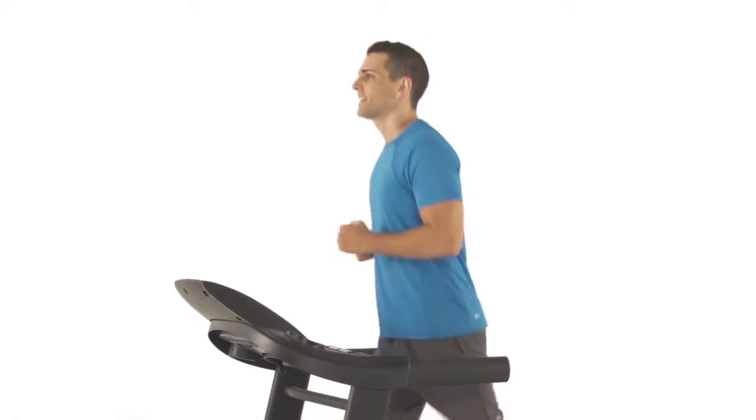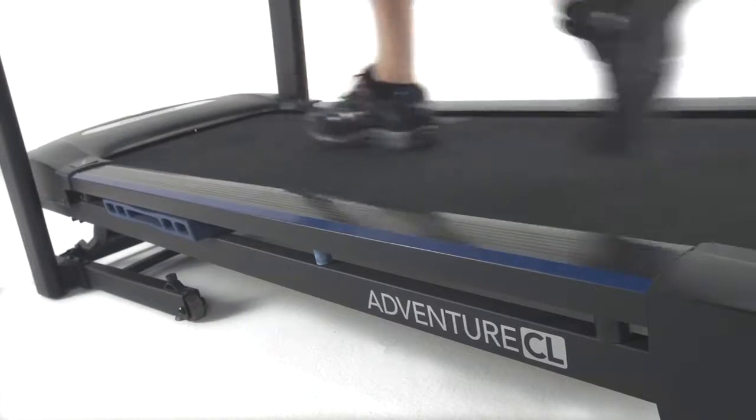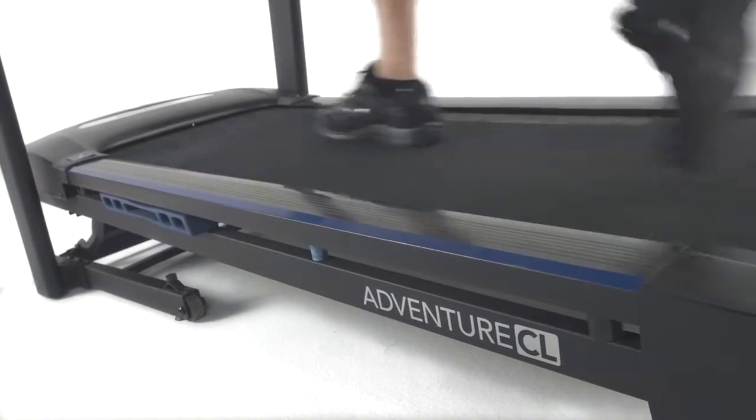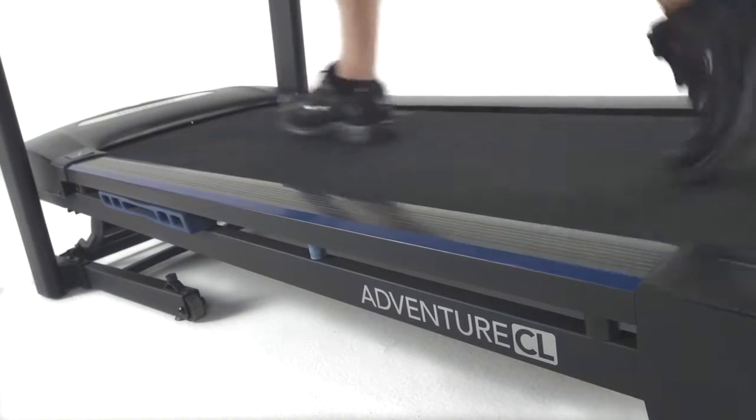The sound of your treadmill will never drown out your TV, your music, or other entertainment. When you're ready to change up your fitness routine, the power-incline feature lets you vary your workouts and adds an element of challenge at the touch of a button.